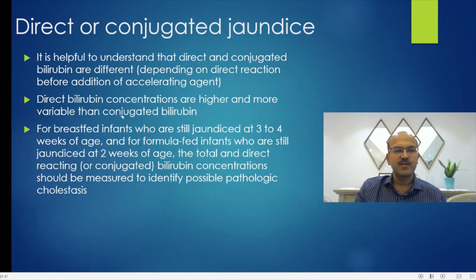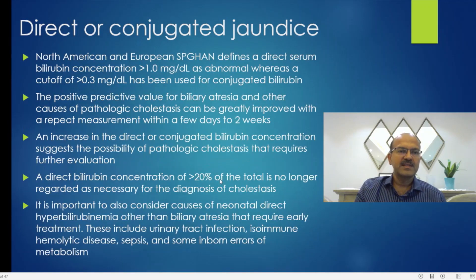For breastfed babies we can be more relaxed and wait until 3 to 4 weeks, provided the baby is thriving and the jaundice isn't worsening. In my practice, I tend to do a direct bilirubin in the first week or so if the baby needs a serum bilirubin measurement for any reason, to have a baseline level. If it is abnormal, we then review what to do next.